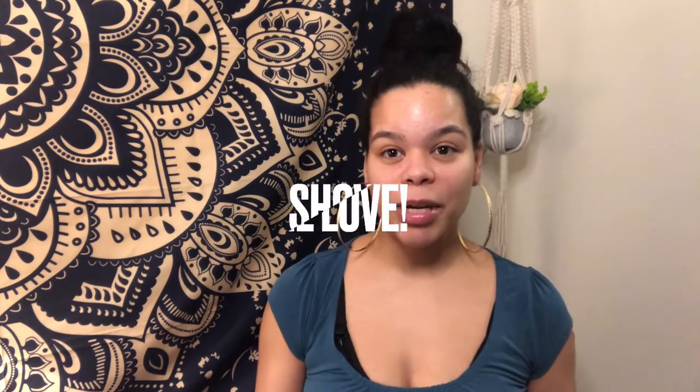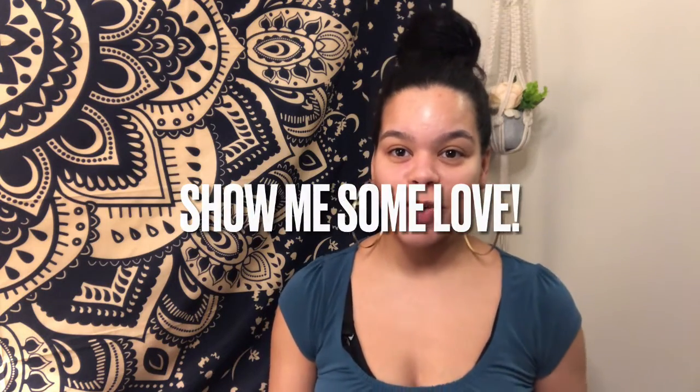Hey guys, how are you doing today? As you can tell from the title, I am here with yet again another BoxyCharm video. I'm not going to make this intro too long — just make sure that you are subscribed to my channel, like, share, leave a comment, and yeah, let's get right on into this.